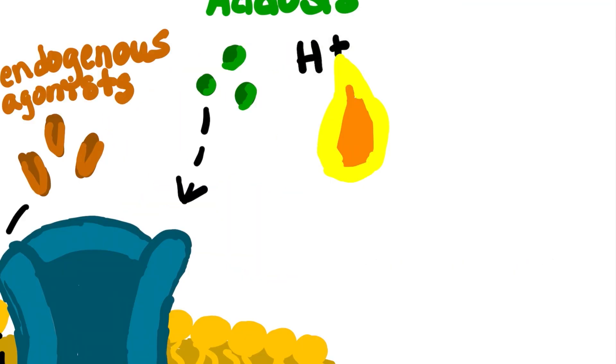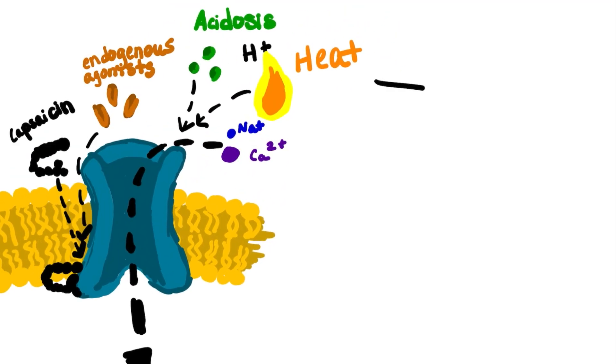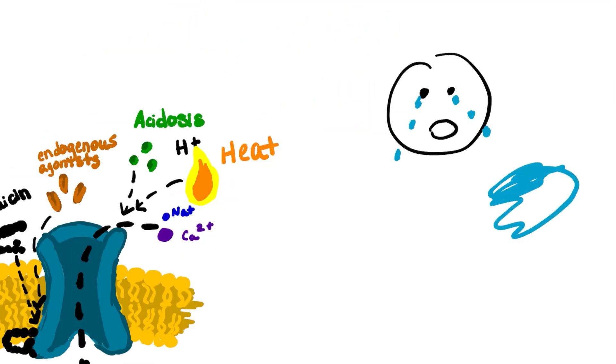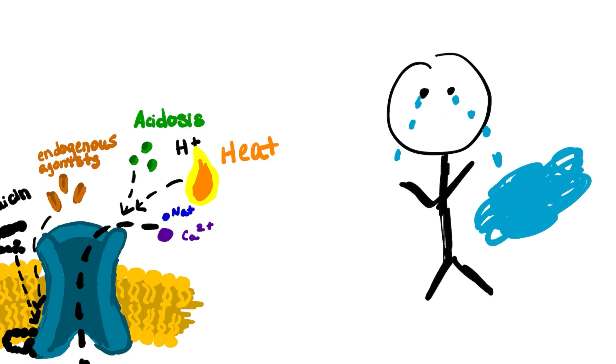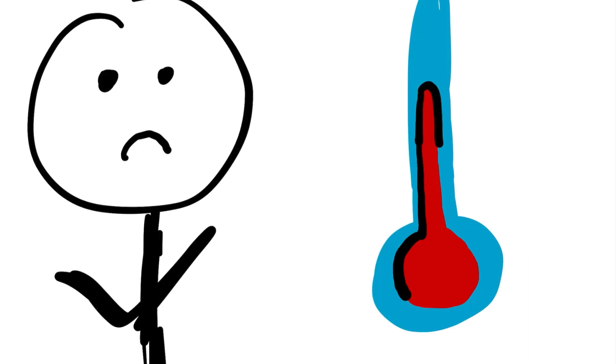TRPV1 is important in the detection of noxious stimuli, including abrasion, heat, acids, and vanilloids. The main function of this receptor is not to make us cry when we eat spicy food — instead, it's involved in body temperature regulation. Scientists know that gene sequences that produce TRPV1 protein vary from person to person, so certain versions of the receptor may be more or less responsive than others.